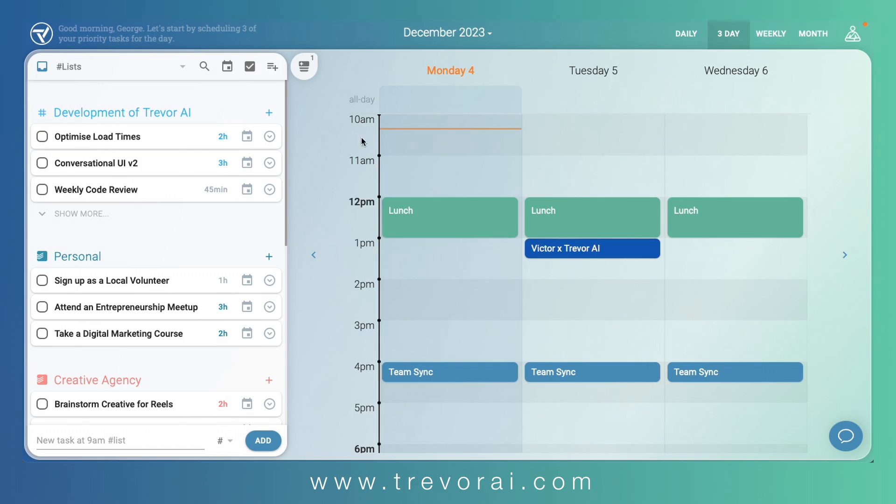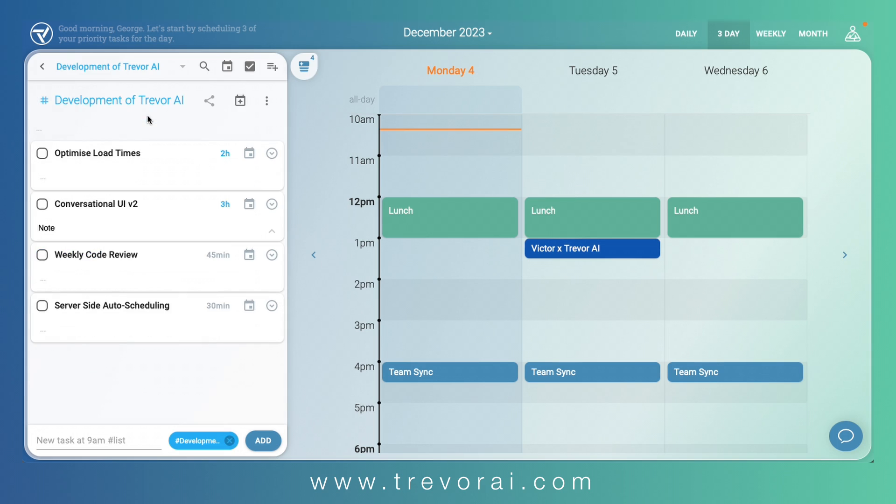Let's get started by enabling Trevor's scheduling suggestions. Suggestions are a unique feature to Trevor, providing both complete control over your schedule as well as intelligent auto-scheduling. The quickest way to receive a suggestion for a task is to click its calendar icon. As you can see, each task has its preferred time block that is based on your personal AI model. When you open a list, you will see a suggested schedule laid out for you.